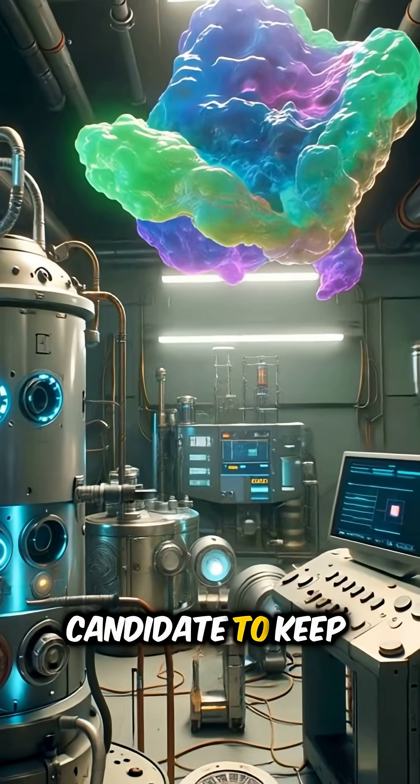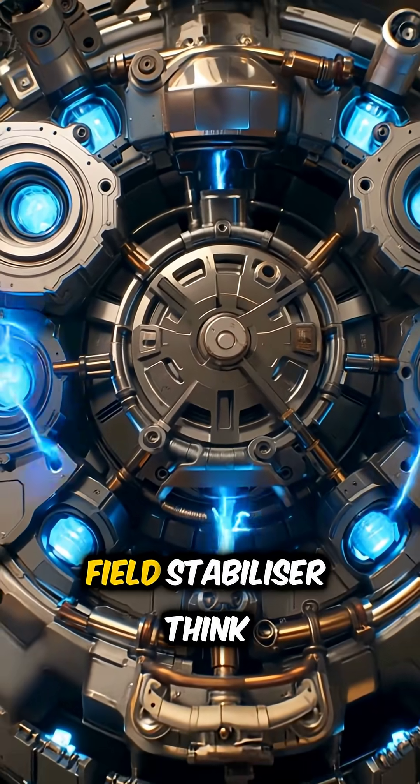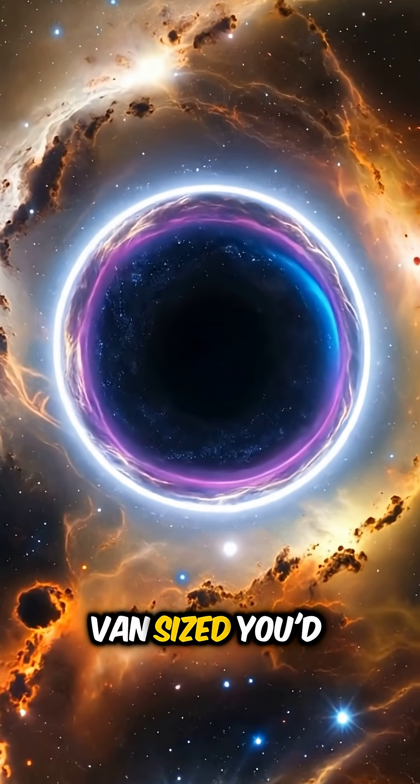And the best candidate to keep that tunnel stable is exotic matter, a rare theoretical substance with negative energy density. Next, you'll need a quantum gravity field stabilizer — think CERN meets a Tesla coil to keep the tunnel from collapsing.